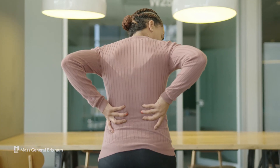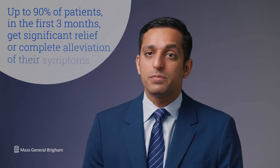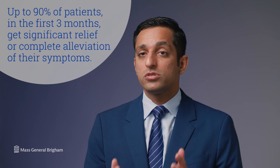Unfortunately disc herniations are common and they can be quite debilitating; however, remember that up to 90% of patients in the first three months get significant relief or complete alleviation of their symptoms, which means that most of the time we can help you avoid surgery. Rest assured that even if you need surgery, we have excellent options including minimally invasive, motion sparing, and even traditional options that can help you get back to health. Thanks for joining me today. I'm Dr. Melvin Makney, and at Mass General Brigham we are here for you.